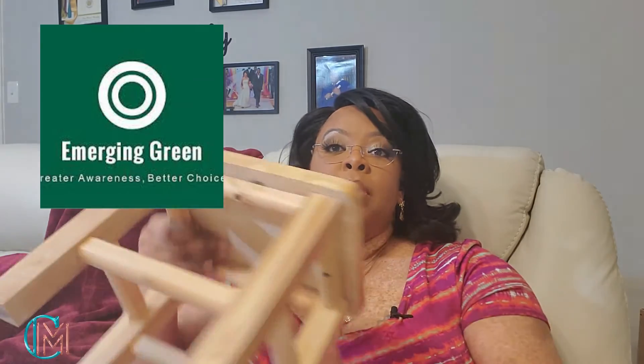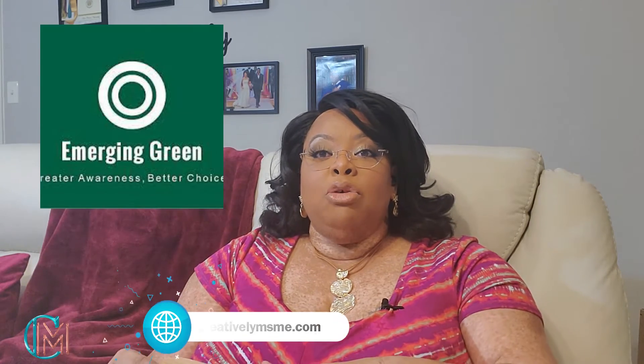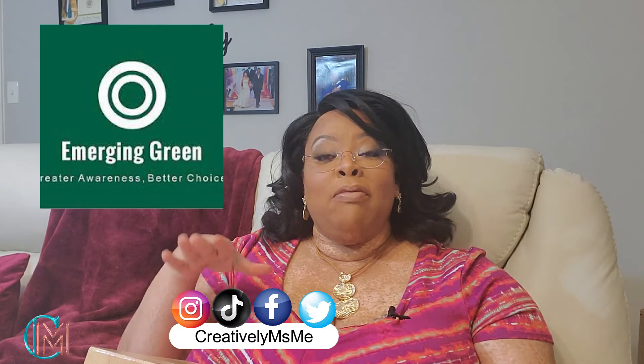Emerging Green — it is an Amazon-based company, but they do have a website. I will link that information down below for you. Now what they sent me was this wooden stepping stool. I use it both as a stepping stool and also when I'm sitting at the computer to rest and elevate my feet.